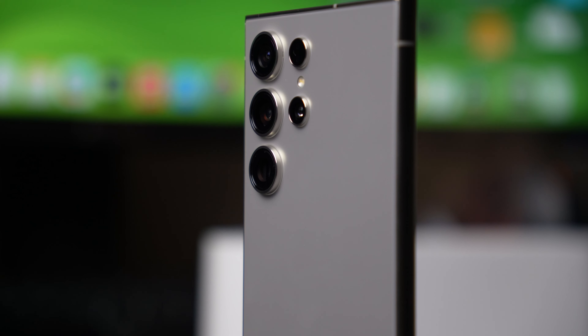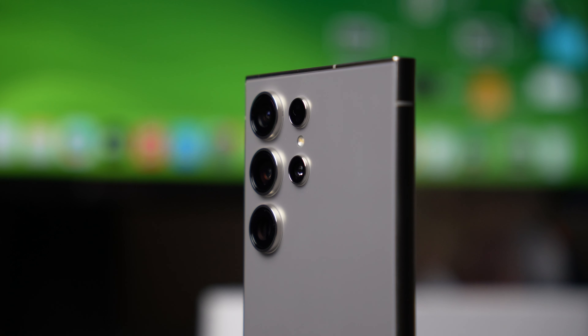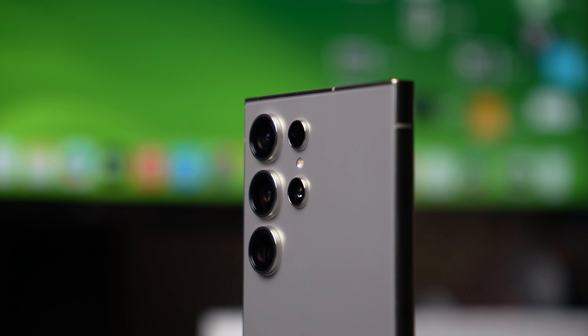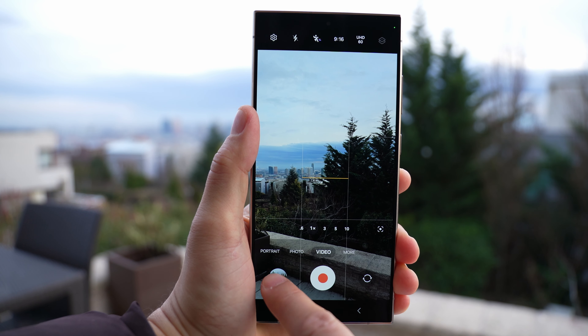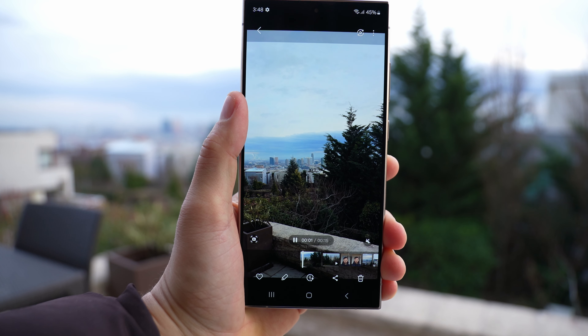How about juggling two eSIMs at once? Pretty sweet! Video stabilization has gotten so good, you can wave your hand around and still get a smooth shot. And the list of cool upgrades goes on.